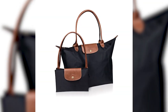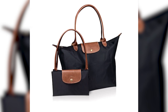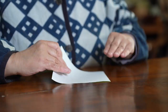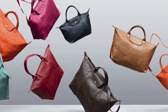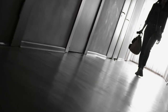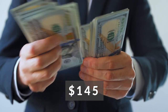The Le Pliage bag is great for trips since it can be folded and unfolded as many times as needed, thanks to its combination of nylon and Russian leather, which was inspired by the Japanese art of origami. This bag, which comes in a range of sizes and a spectrum of colors, is perfect for traveling in any climate. This tote is built to last, so you may use it for all your airport trips. At $145, the large Le Pliage can be yours.